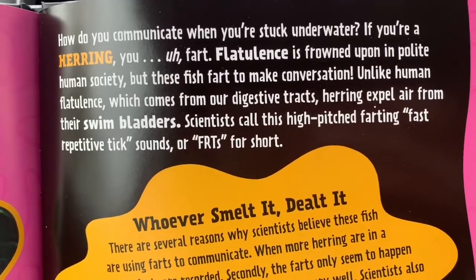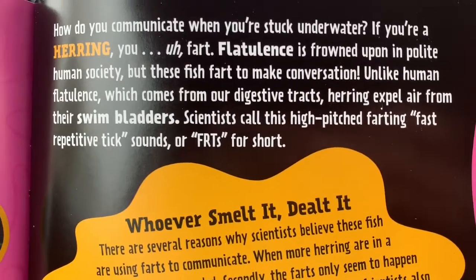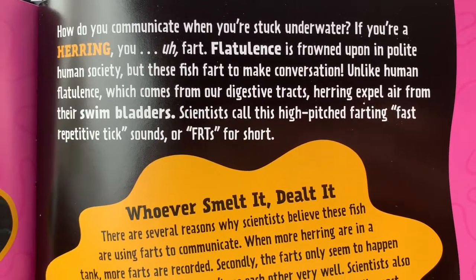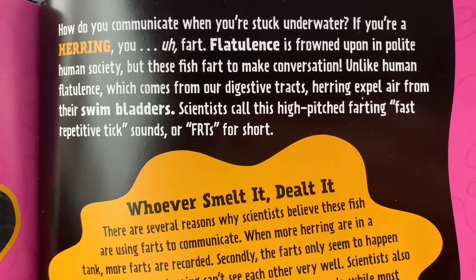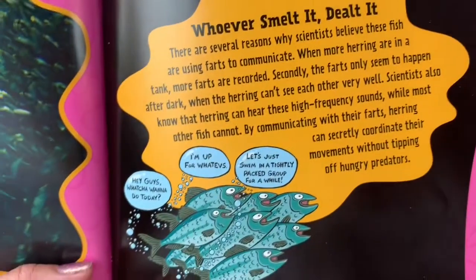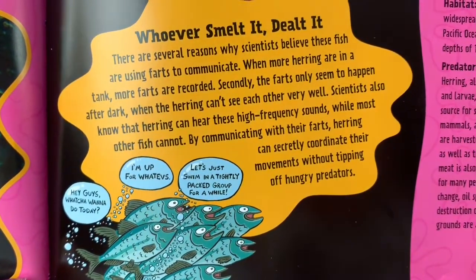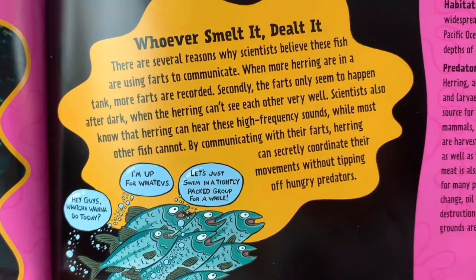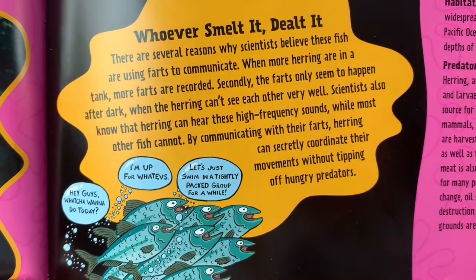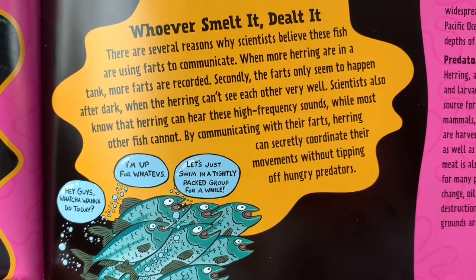Unlike human-fueled flatulence, which comes from our digestive tracts, herring expel air from their swim bladders. Scientists call this high-pitched farting 'fast repetitive tick sounds,' or FRTs for short. There are several reasons why scientists believe these fish are using farts to communicate. When more herring are in a tank, more farts are recorded.